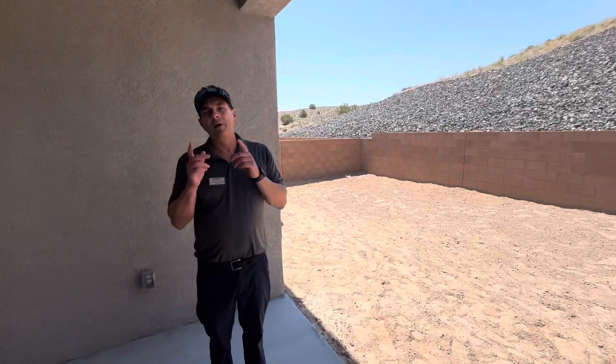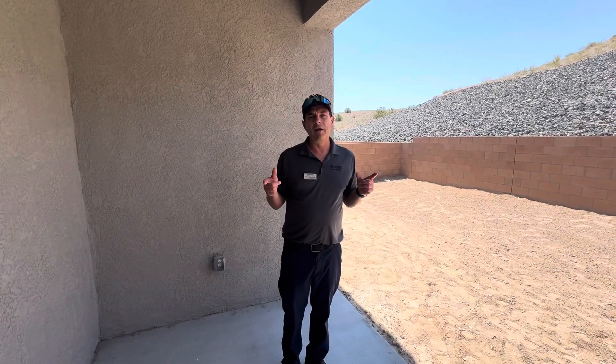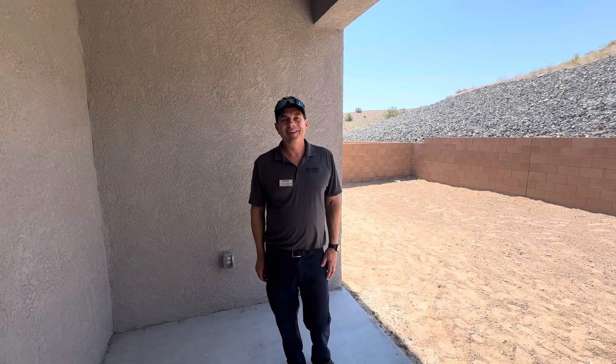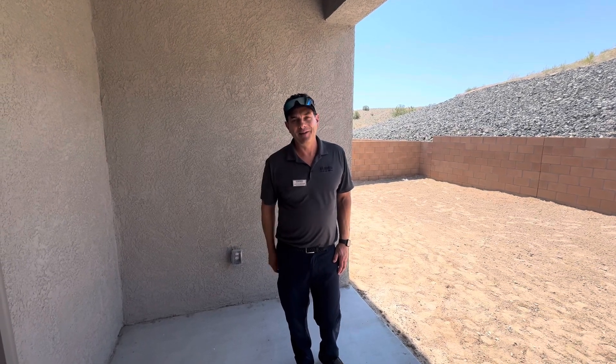If you want to find out more about the Gabrielle Plan by D.R. Horton here at Vista Grande, contact John Olmsted at 505-999-0930. That's 505-999-0930. Thanks and have a great day!